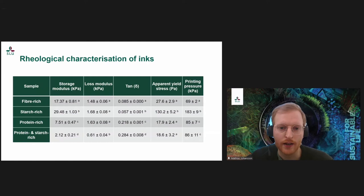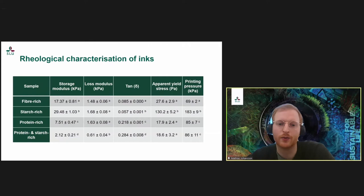We also measured yield stress, which tells you something about the shape stability of the material. If you have a high yield stress, you can deposit quite a lot of layers onto each other without the structure collapsing. Whereas if you have a low yield stress, the structure would collapse with fewer layers.